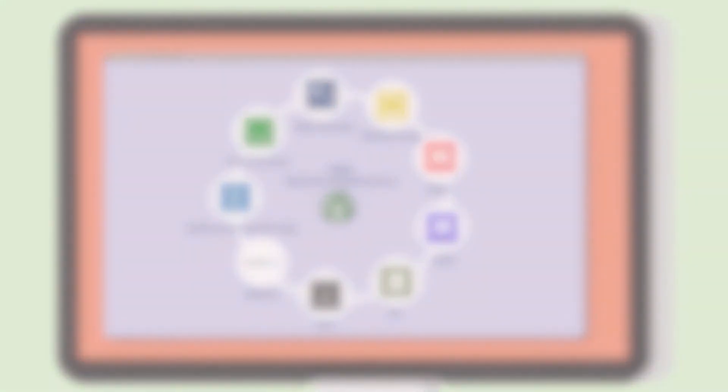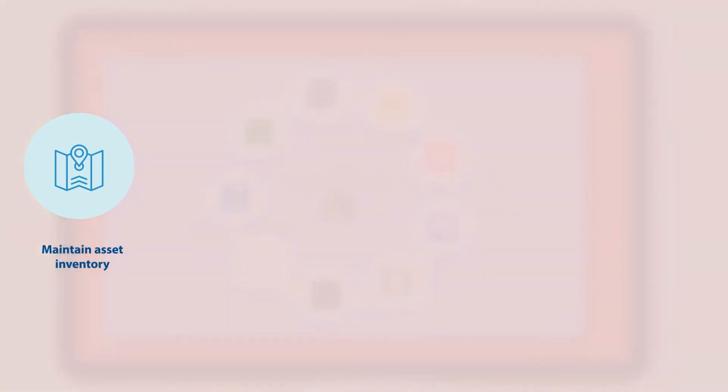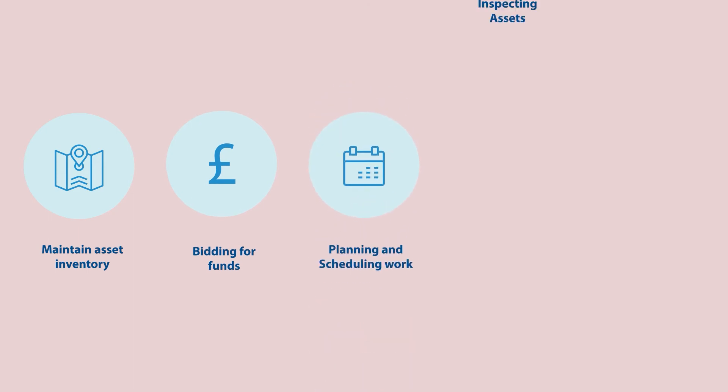AIMS OM will enable us to maintain our asset inventory, bid for funding, plan and schedule work, inspect assets and carry out maintenance. External contractors will also have access to AIMS OM so that they can update their work directly too.